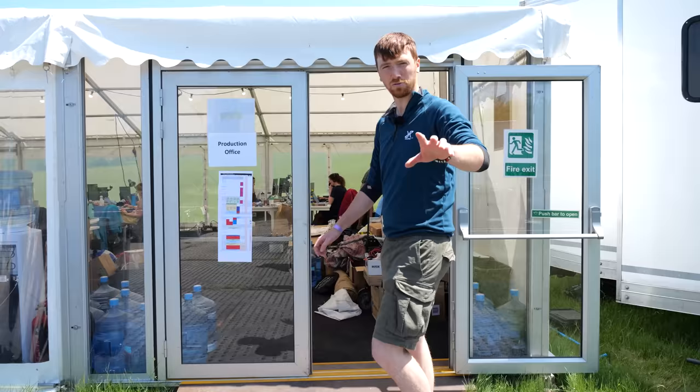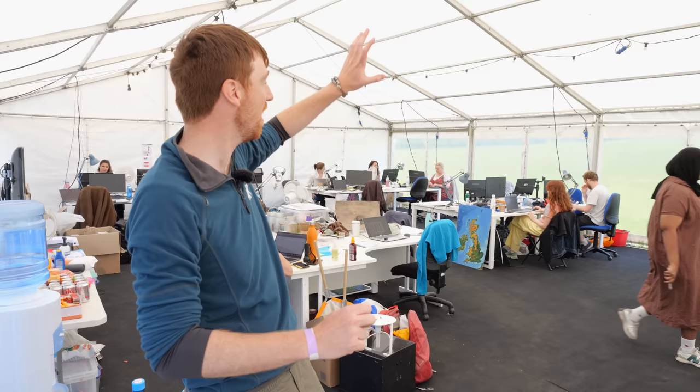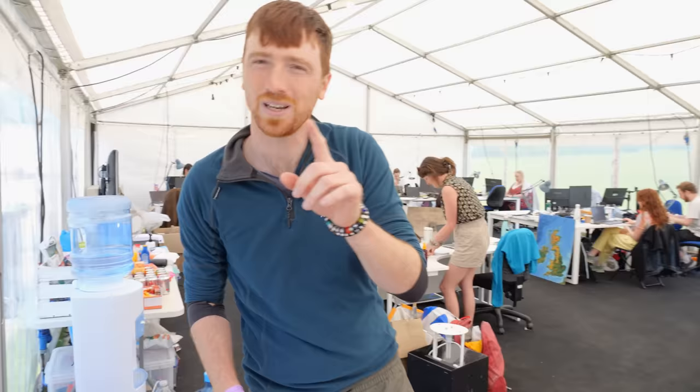First stop on the tour is the production tent — this is the brains of the operation. This is where our production managers who organise everything live, where our research team and our producers work. This is where they're building the programme, editorially working out what's going to go in the show, making the amazing props as Lucy does here. Essentially, the show that you watch is built by the people in here.